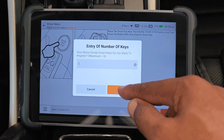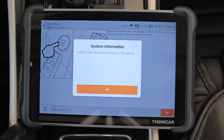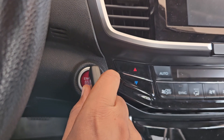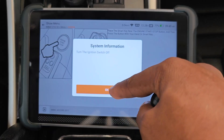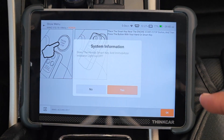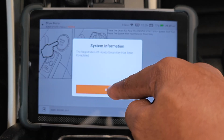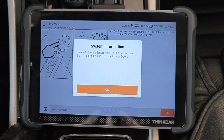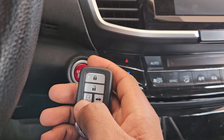How many keys do you want to program? I'll just select one. Turn the ignition switch off. Confirm that the smart key is in the car — yes, it is. Turn the ignition switch on with the key. The ignition switch comes on. Turn the ignition off. Turn the ignition on again with the key that you're programming. Does the immobilizer light go off? You can see that light is no longer there. Yes. Key registration has completed. Turn the ignition switch off. Check that the key or keys that you just programmed are working — and as you can hear, it now locks and unlocks the car and the process completes.